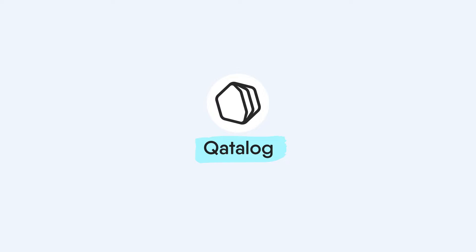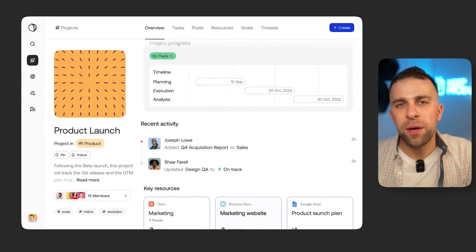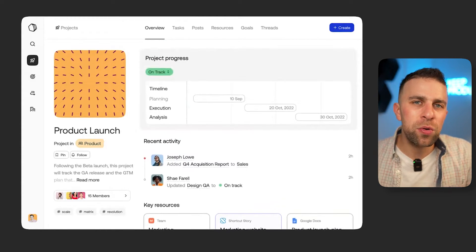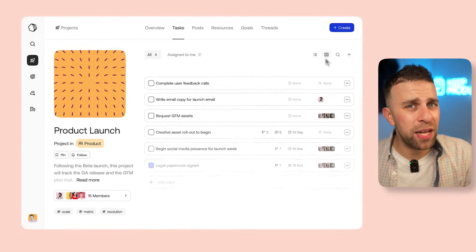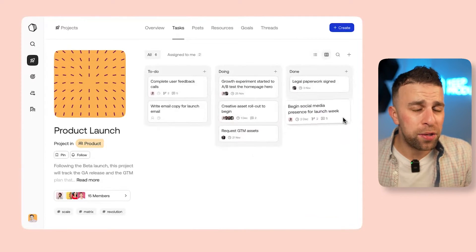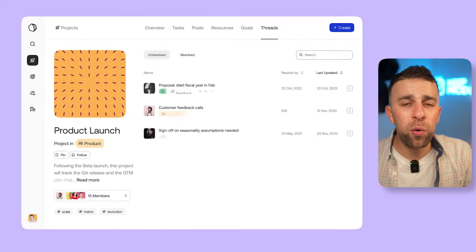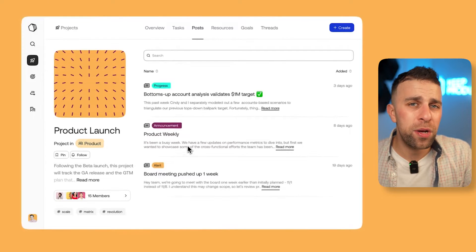Number nine is Catalog, a fairly new solution that I think will become quite popular. Catalog is doing something interesting with artificial intelligence, helping you build structures that best suit the way you and your team work. It allows you to create micro-applications inside your project management experience tailored around your work. It's a blend between a traditional project management tool like Trello or Asana and something more flexible like Notion and Coda. However, Catalog is still very much in its early days.